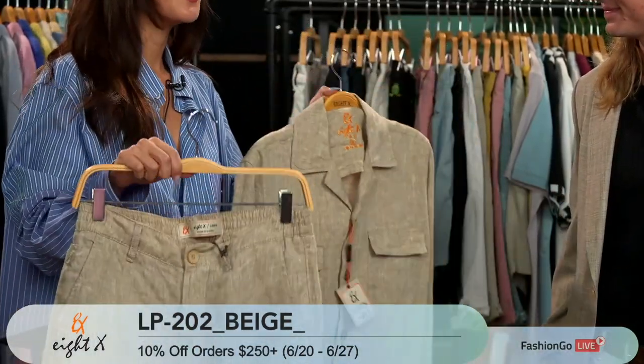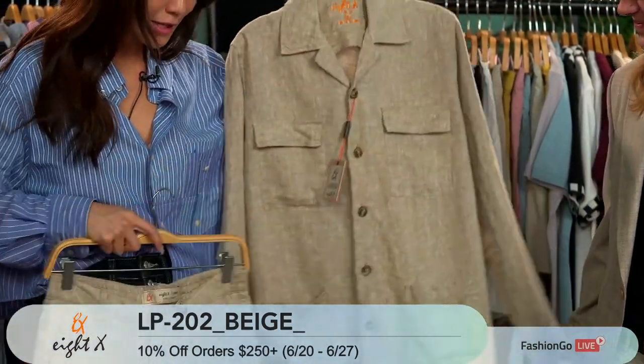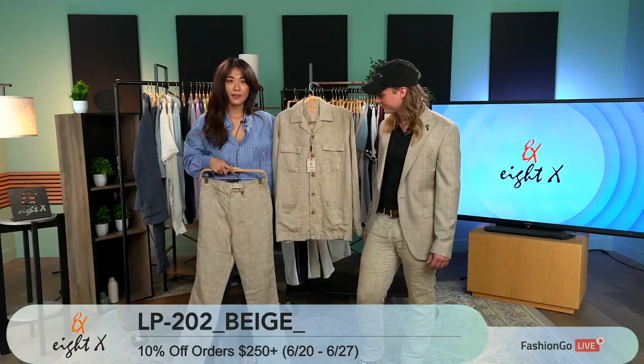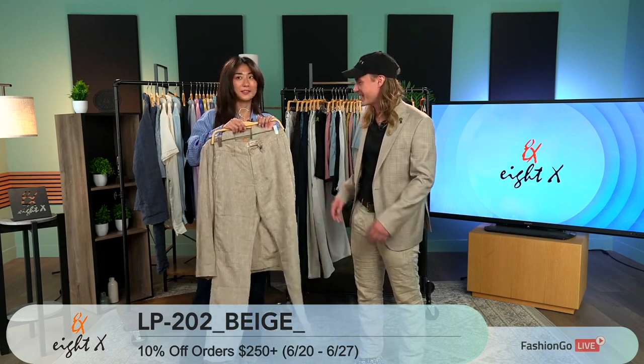Now I know this is men's apparel but I would still be wearing this right now. It's just so comfortable and easy. I would unbutton it and just wear something underneath — and I don't know about you guys but it's time for me to start dressing my boyfriend with this.